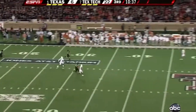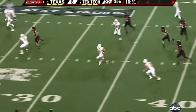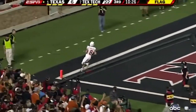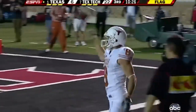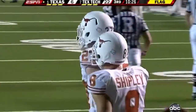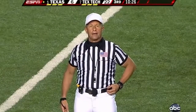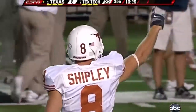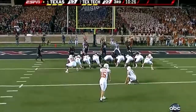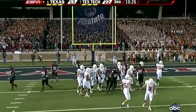Now with Cosby injured, Shipley fields it at the 45 — this is going to be great field position for the Horns. He's got an alley. There is a penalty flag down as he goes into the end zone, a flag at the 30-yard line. There is no foul — legal block in the back. Touchdown, Shipley! A 45-yard punt return. Lawrence tacks on the extra point for Texas.